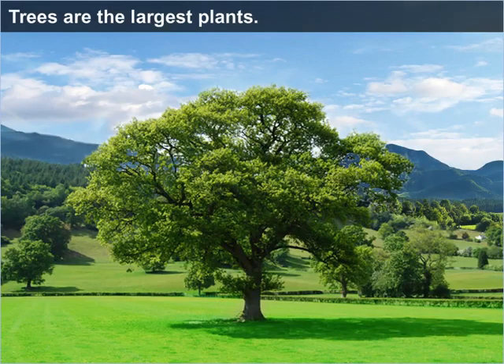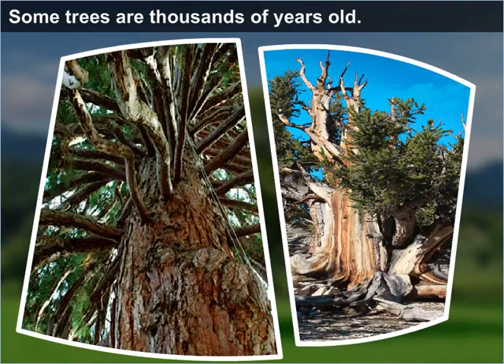Trees are the largest plants. They are tall and strong. They usually have a single woody stem. Some trees are thousands of years old.